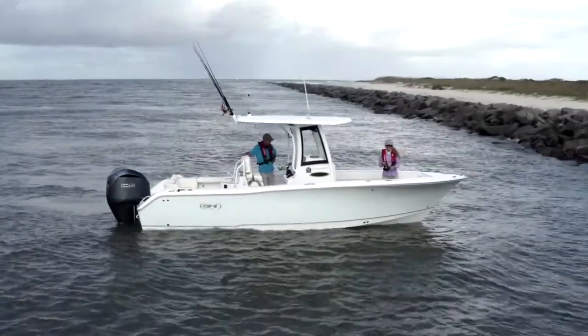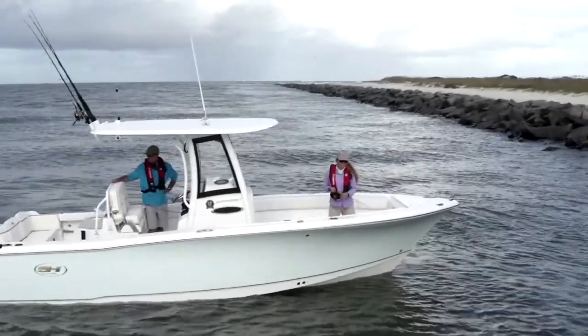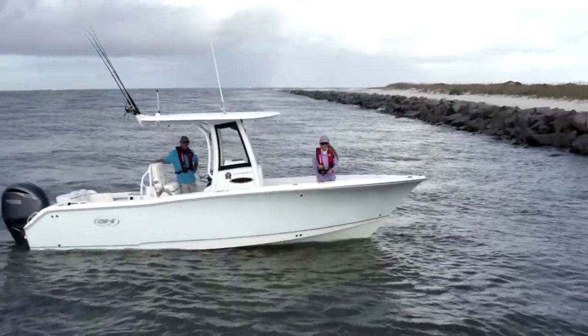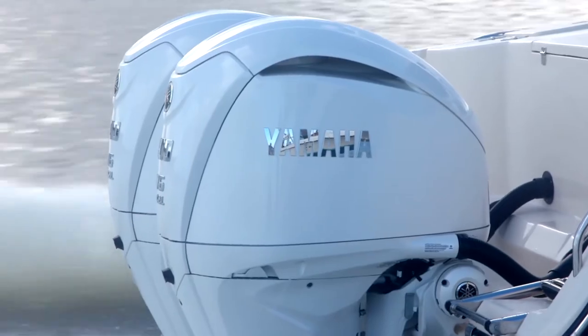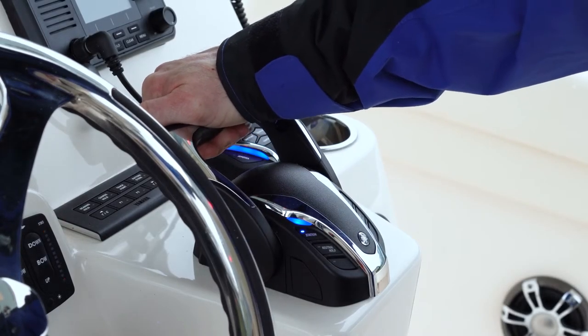With today's increasing demand for onboard DC power, the layout and management of necessary power systems has never been more important or complex. Yamaha helps to greatly simplify and streamline DC power systems with its new battery management system for Yamaha-powered boats in twin-through-quint digital electronic control, or DEC, engine configurations using the Helmmaster EX system.